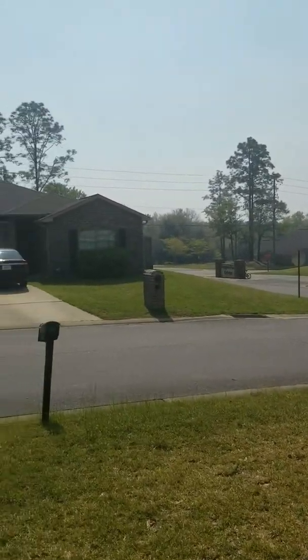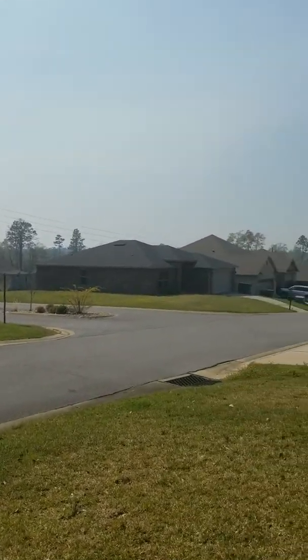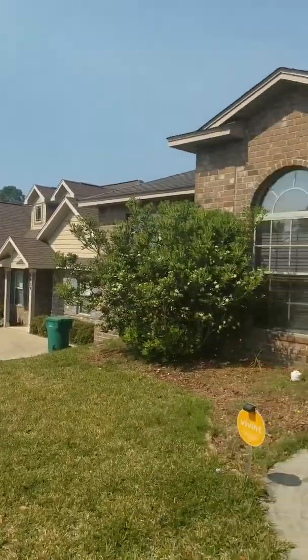This is the house on Hermosa. As you can see, it sits right off the main entrance of the community that we just came in. I just want to show you the exterior of the front.